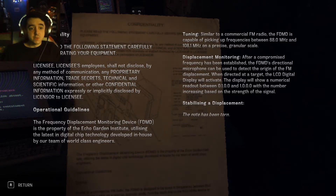Operational guidelines. The frequency displacement monitoring device — the FDMD — is the property of the Echo Garden Institute, utilizing the latest in digital chip technology developed in-house by our team of world-class engineers. Tuning: similar to a commercial FM radio, the FDMD is capable of picking up frequencies between 88 MHz and 108.1 MHz on a precise granular scale.